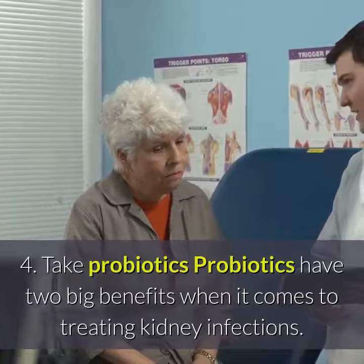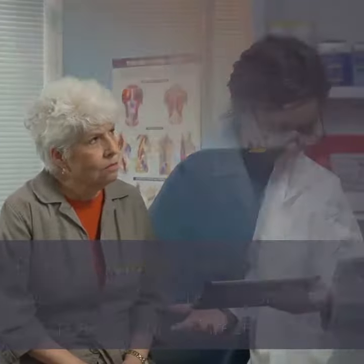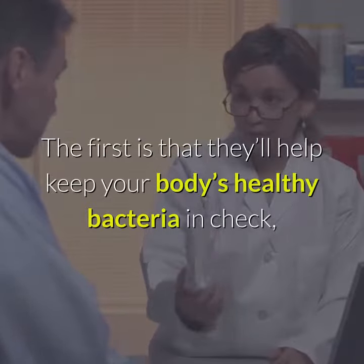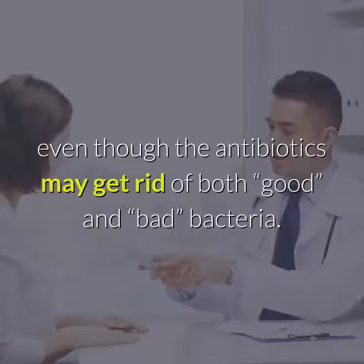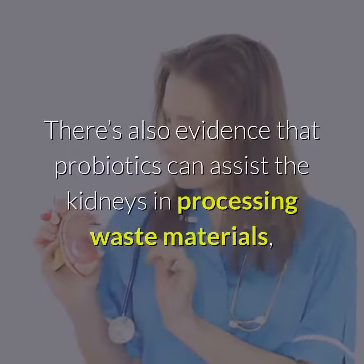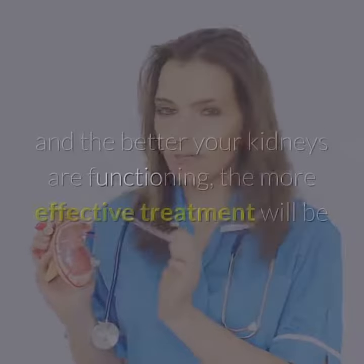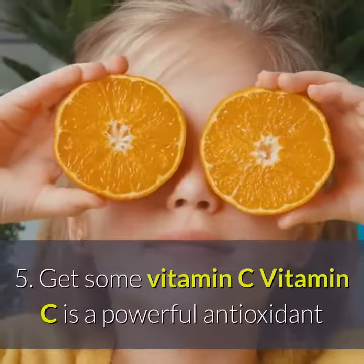4. Take probiotics. Probiotics have two big benefits when it comes to treating kidney infections. The first is that they'll help keep your body's healthy bacteria in check, even though antibiotics may get rid of both bacteria. There's also evidence that probiotics can assist the kidneys in processing waste materials, and the better your kidneys are functioning, the more effective treatment will be.